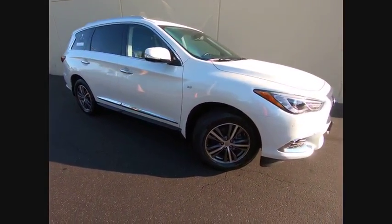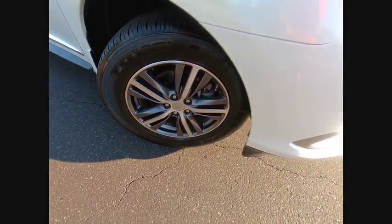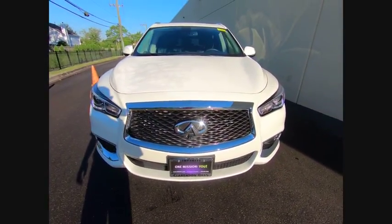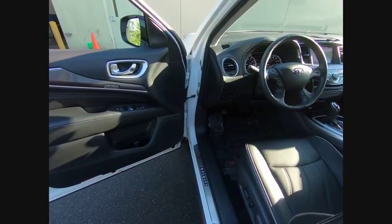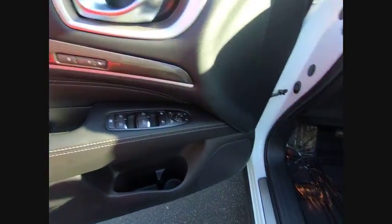Here are some of this vehicle's great options: traction control, power liftgate, remote engine start, power passenger seat, navigation system, dual airbags, leather-wrapped steering wheel, air conditioning, power steering, AM-FM stereo with CD player.